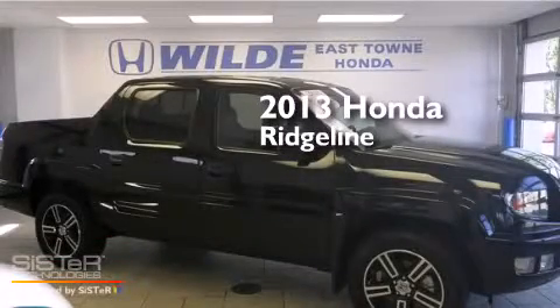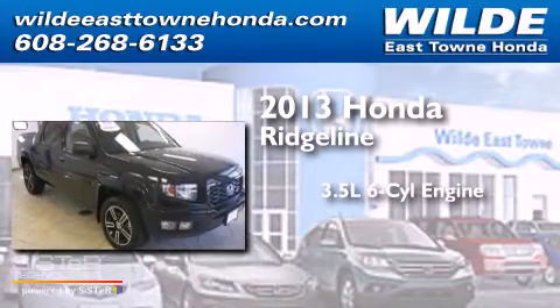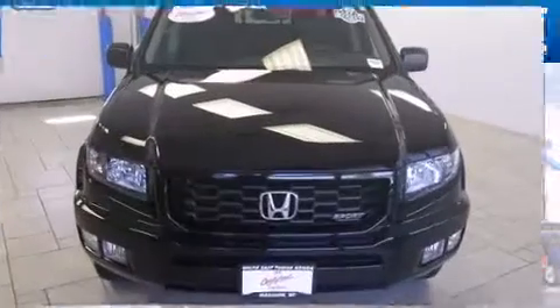This is a 2013 Honda Ridgeline. It has a 3.5 liter, 6-cylinder engine, a 5-speed automatic transmission, and the added safety and control of 4-wheel drive.